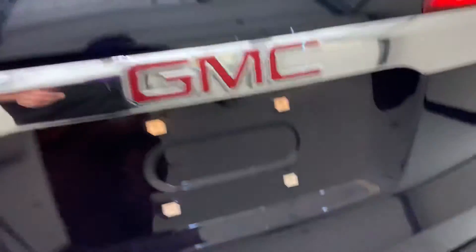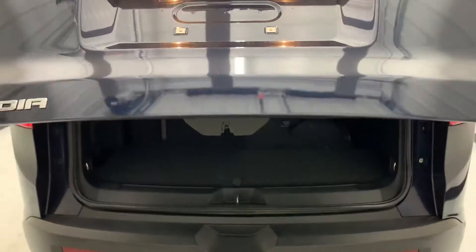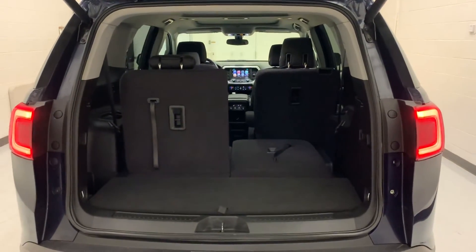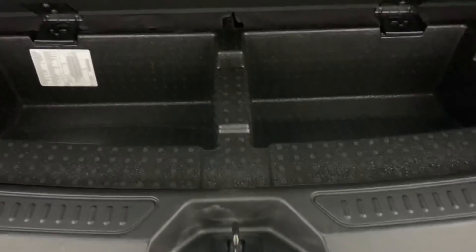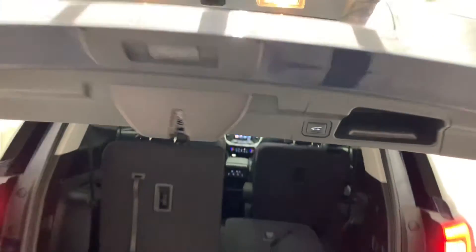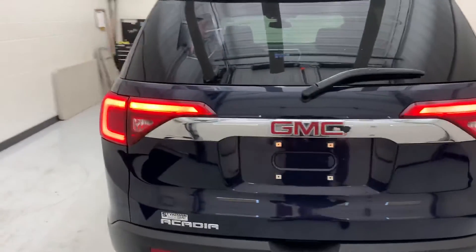Like I talked about, power liftgate — right underneath here, opens right up, just like that, nice and easy. You get a little extra storage space underneath in the back, some nice room back there. Then the power liftgate lets you go ahead and close it with this button right here — brings it right back down, it's just that easy.